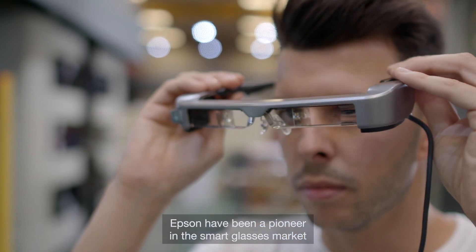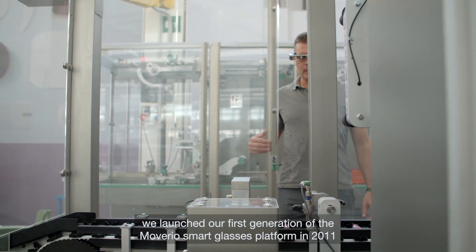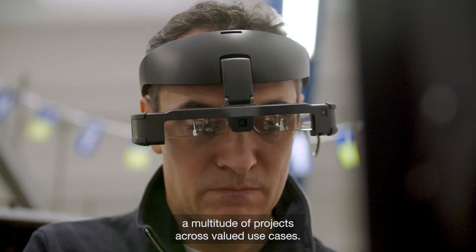Epson has been a pioneer on the smart glasses market. We launched our first generation of the Moverio smart glasses platform in 2011, and since then we've been able to deploy a multitude of projects across various use cases.